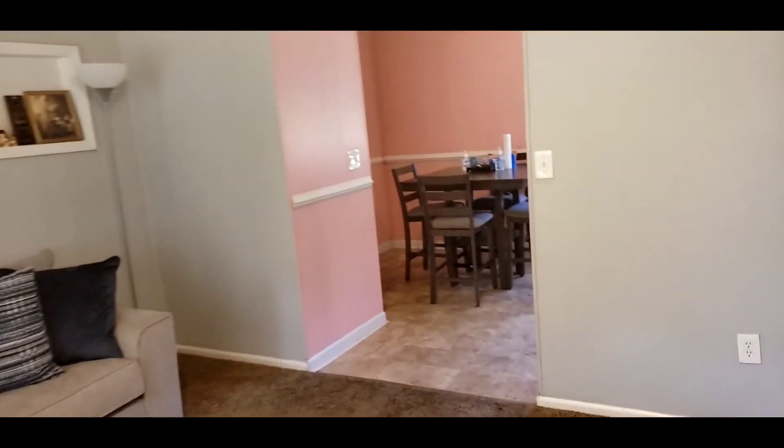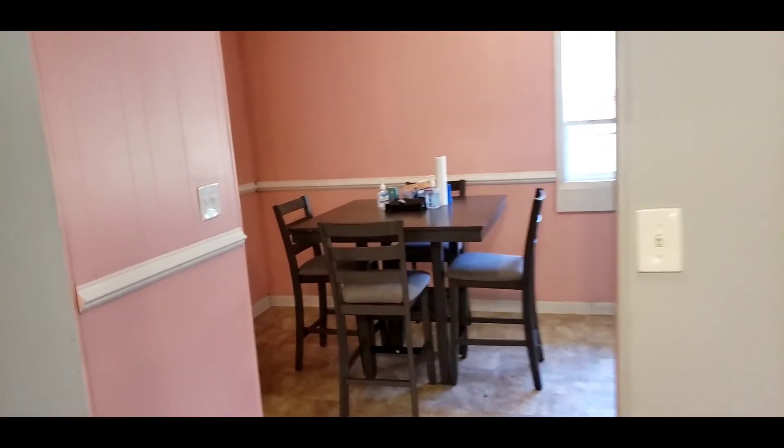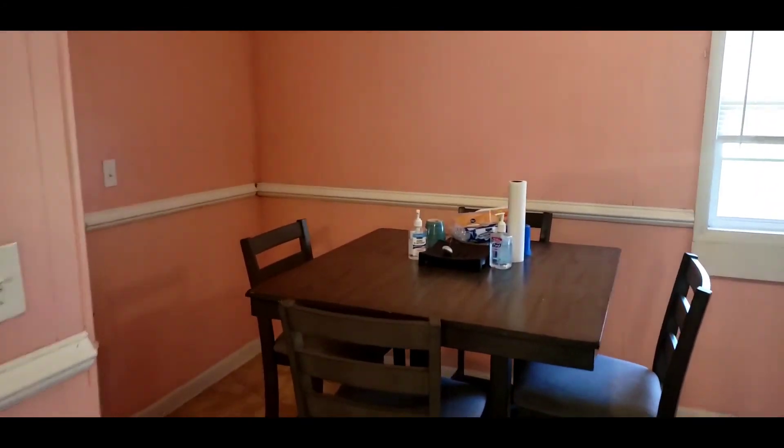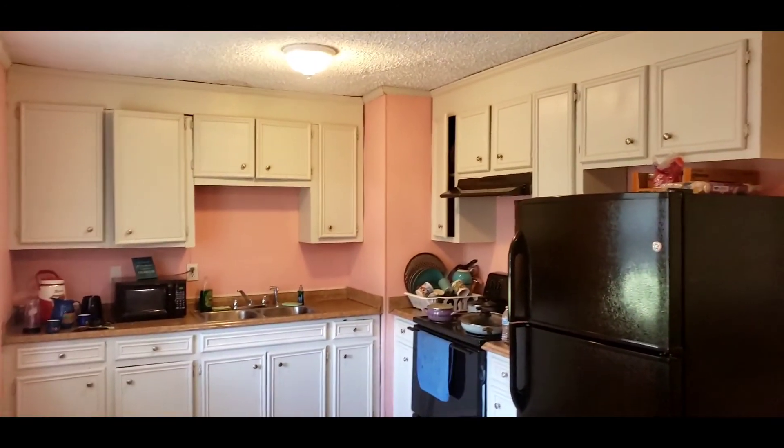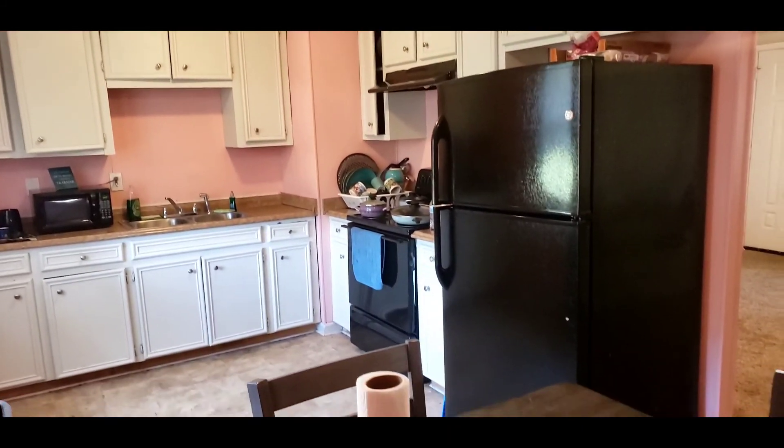This space flows right into your kitchen, which has a nice eating area. Two big windows again, some good light in here. That is your kitchen, and the appliances will convey.